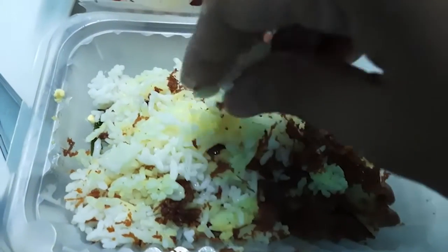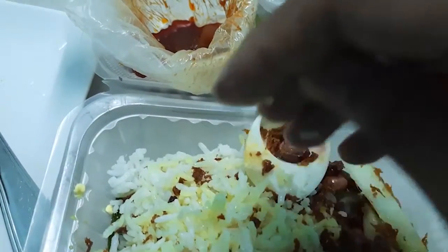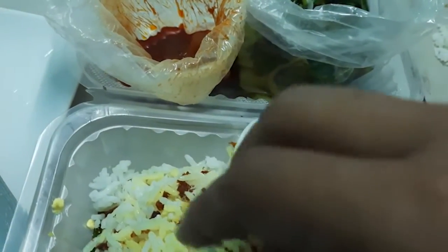This rice and coconut milk will be used in the panhandle, so it will give a nice aroma to the rice.